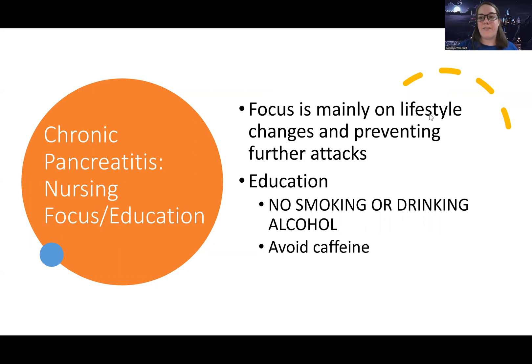That's it for pancreatitis. We're going to finish up biliary disorders with gallbladder problems next — see you there.